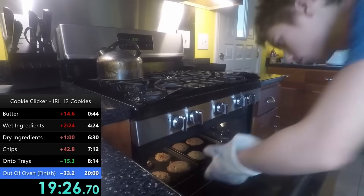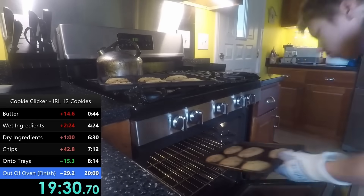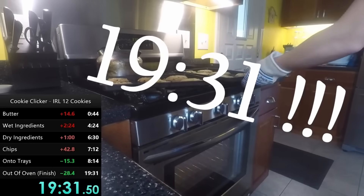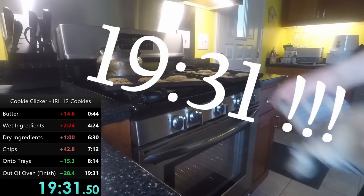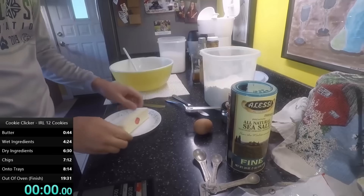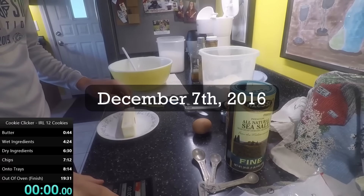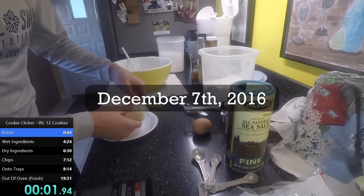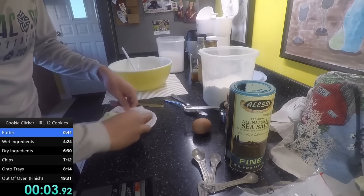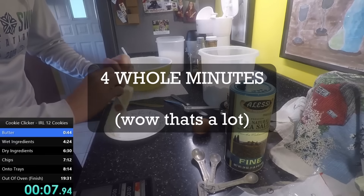While not being that bad overall, there was much improvement to be desired. 7E6i made several mistakes throughout the cookie making process, meaning there was plenty of time left to save. Someone would just need to do it. Well, two days later, on December 7th, 2016, 7E6i would do it again — saving not just a couple of seconds, not just a minute, but almost 4 whole minutes over his last time. How, you ask?